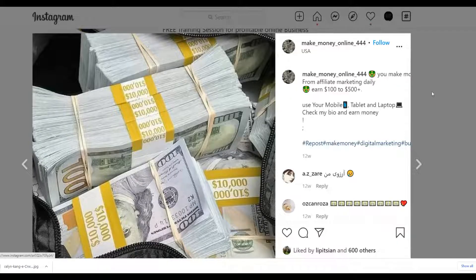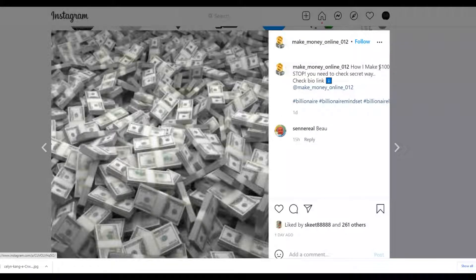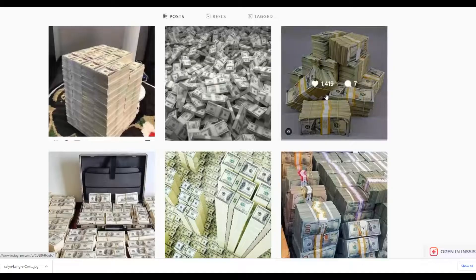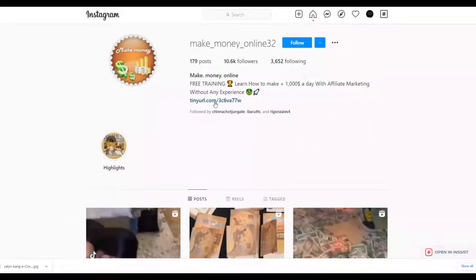Many accounts use this exact strategy — posting calls to action like 'Check out our link in the bio' or 'How I make $100 non-stop — check the secret way, link in bio.' When people click the bio link, it takes them straight to the affiliate offer on ClickBank or Digistore24. This is very low-effort because all you do is post money images with calls to action, and there are tools that can automate your posts on complete autopilot.